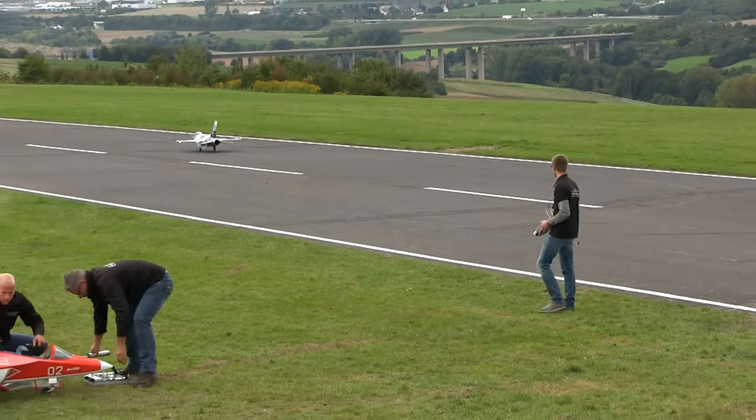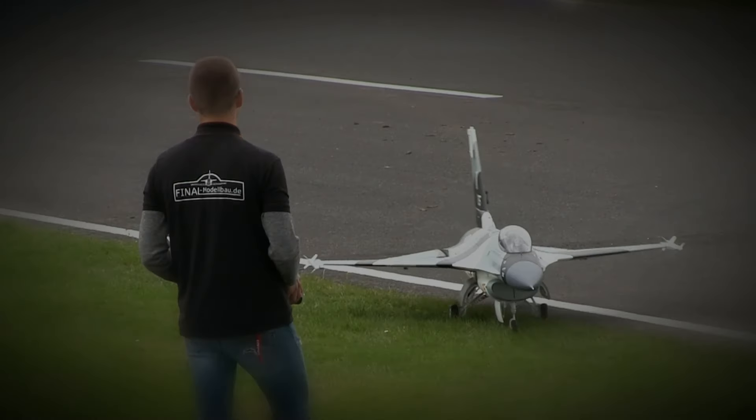Die Lackierung ist sehr interessant. Wir haben hier ein neues Spielgerät auf der Start — hierzu geholfen, aber nicht nachvollziehbar. Die Lackierung ist sehr interessant. Thank you.